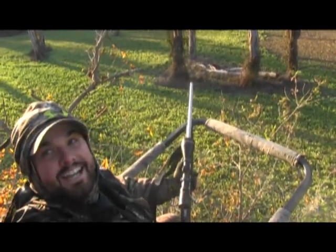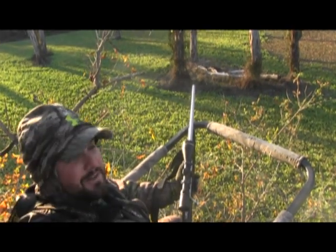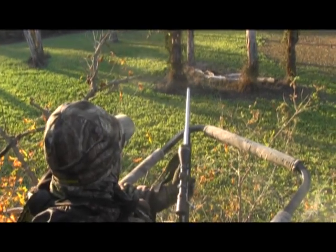They're getting awesome, that's a nice looking eight-point. We both knew, as soon as he came out, I could tell he was an older one. Nice shot, nice shot.